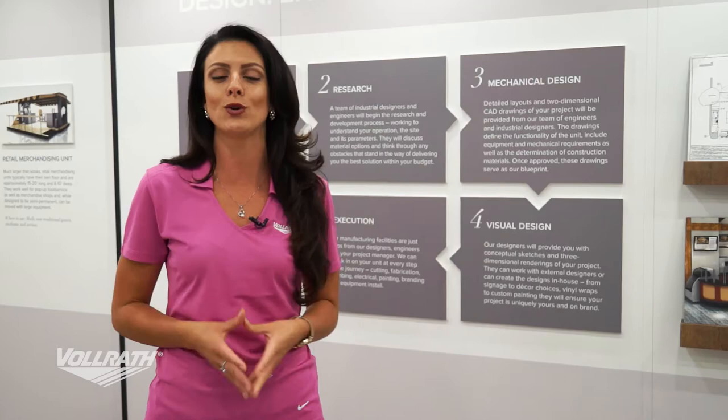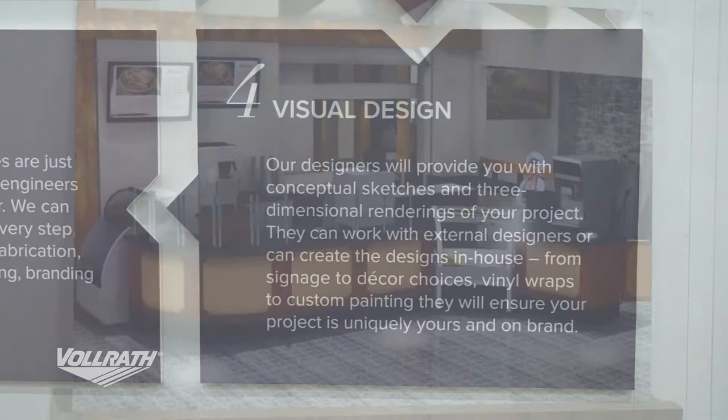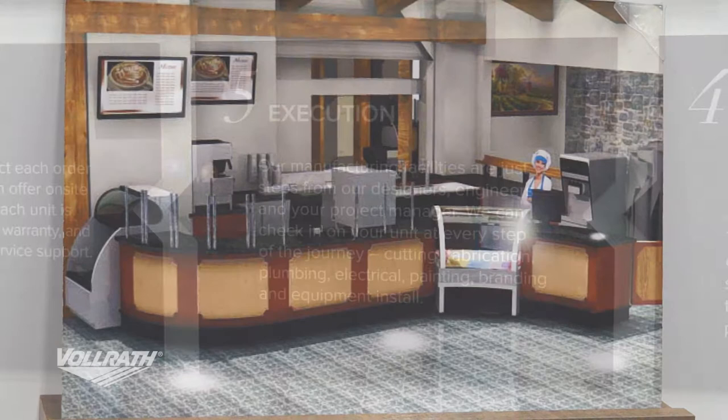Step four is the visual design. That's where we're going to get you the renderings — three-dimensional pieces where you can even go on a tour of what your unit is going to look like when it's complete.